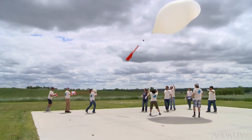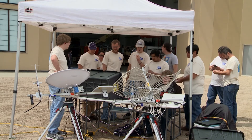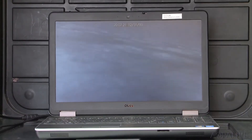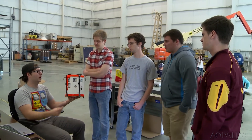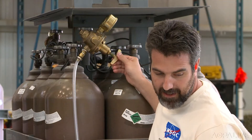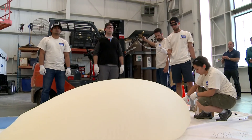Earlier this afternoon we saw an unmanned balloon launch right from this facility. The balloon was launched by a group of college students from Montana. Balloons like this one will be used to capture the total solar eclipse coming up on August 21st. The Montana students developed equipment that will live stream from the balloons to the NASA website on eclipse day. Dozens of universities across the country will also be launching balloons to capture the eclipse.